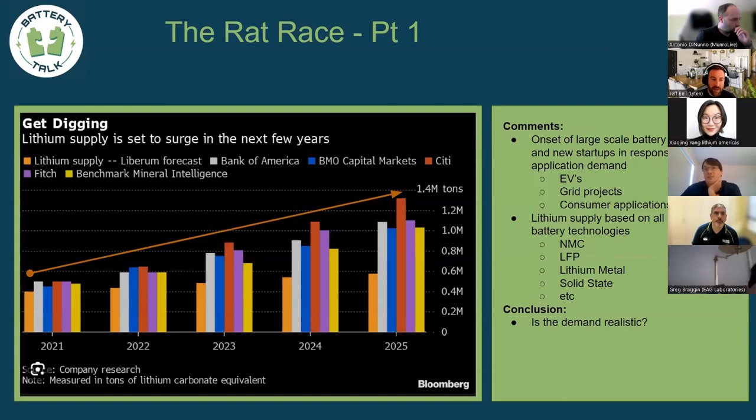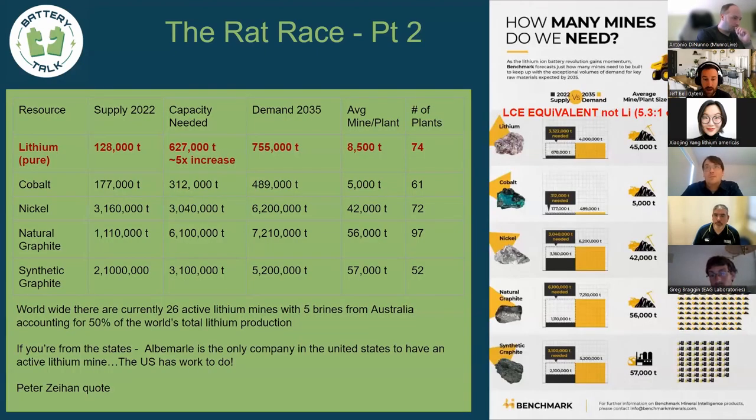This is the rat race in 2023. Demand is going up driven primarily by EVs, grid projects, consumer applications, and even military applications. Everybody is competing for the same resource: NMC producers, LFP producers, lithium metal companies, solid-state companies all need lithium. The key question is whether the demand is realistic given the current supply chain.